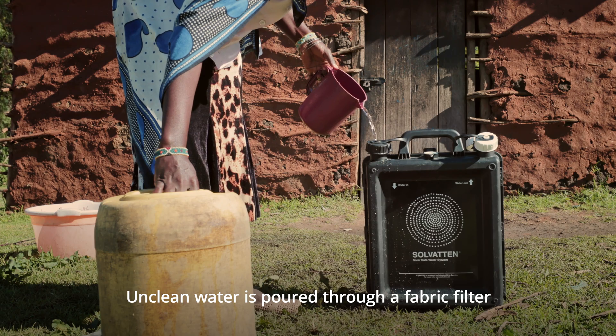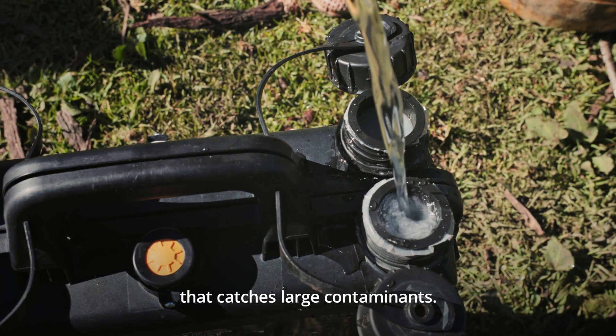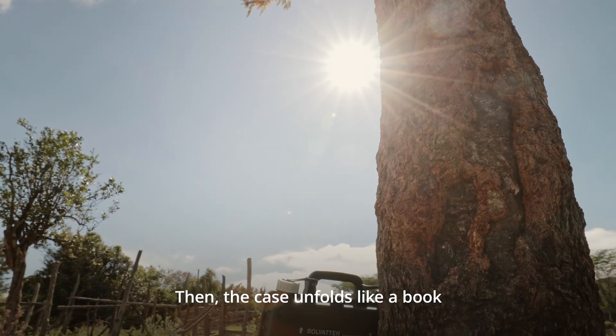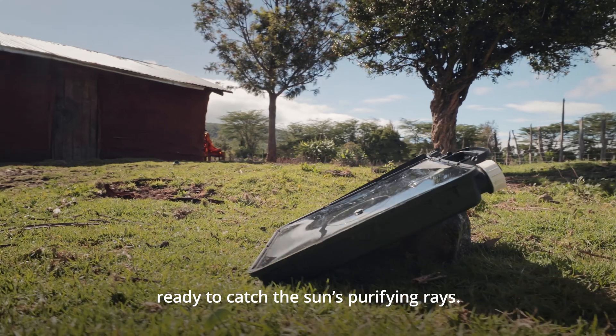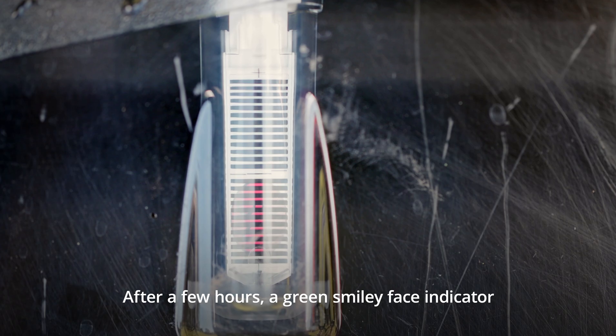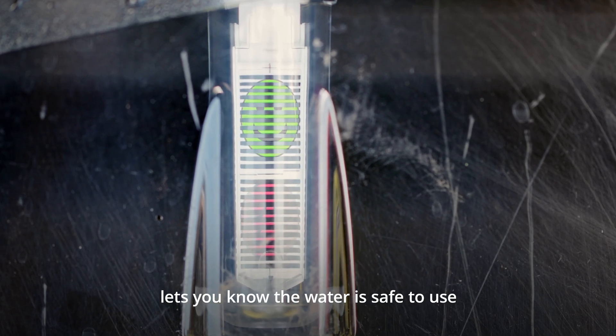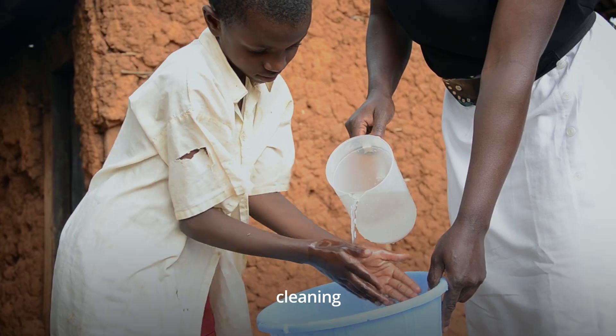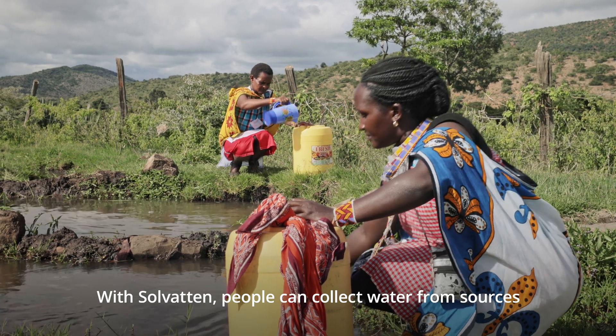Unclean water is poured through a fabric filter that catches large contaminants. Then the case unfolds like a book, ready to catch the sun's purifying rays. After a few hours, a green smiley face indicator lets you know the water is safe to use — ready for cooking, bathing, cleaning and drinking.